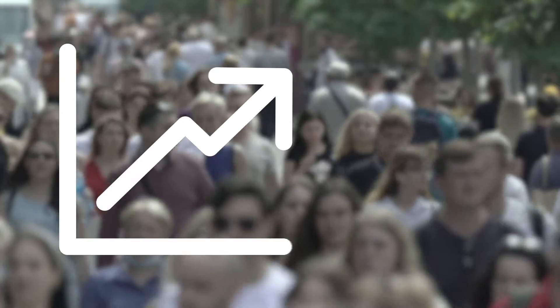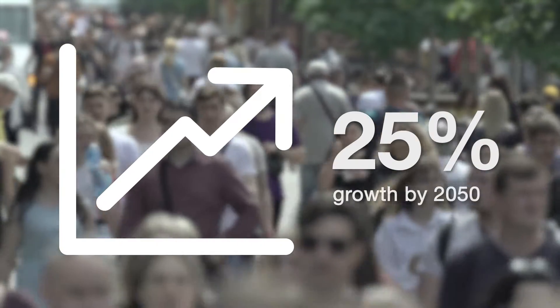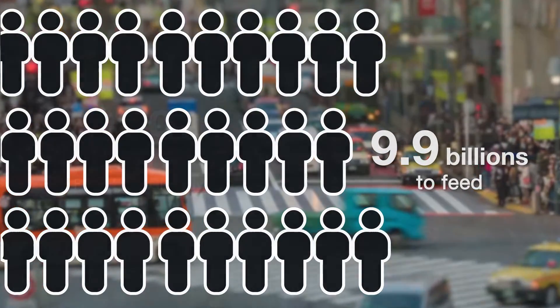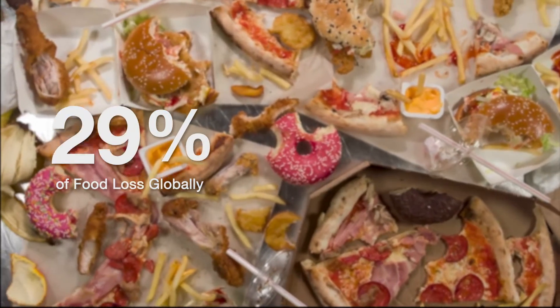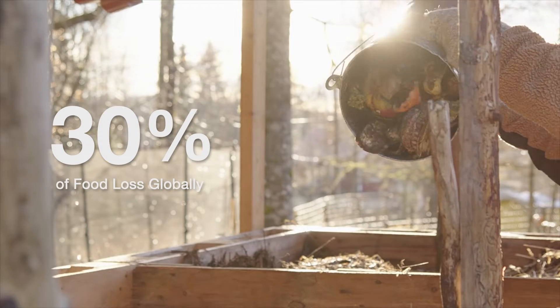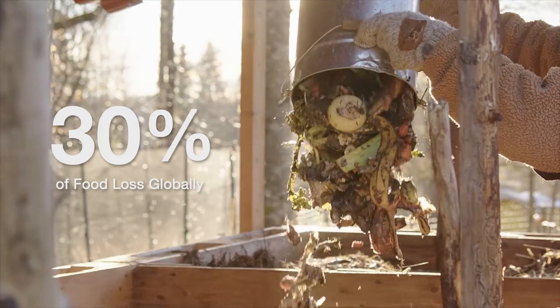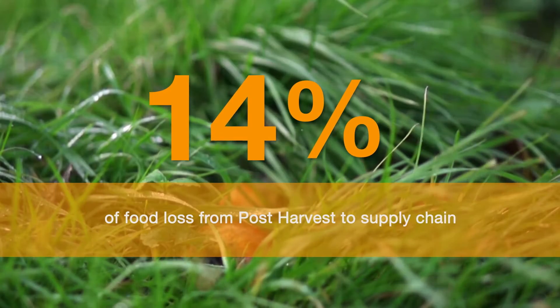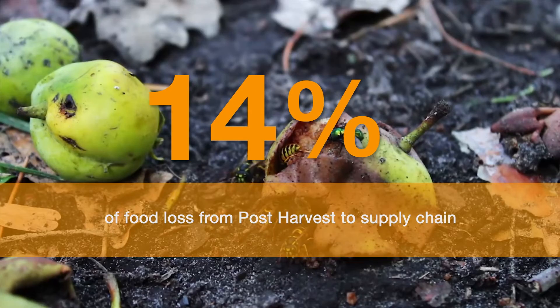The planet's population is set to grow by 25% by 2050. That's 9.9 billion more mouths to feed. But in spite of a growing threat to food insecurity, annually, a third of all food produced worldwide goes to waste, 14% of which occurs as it makes its way from farms to the distribution supply chain.